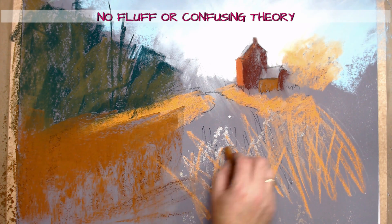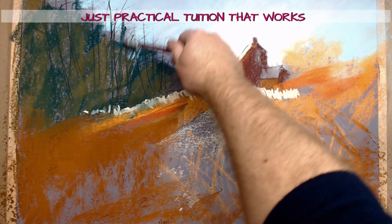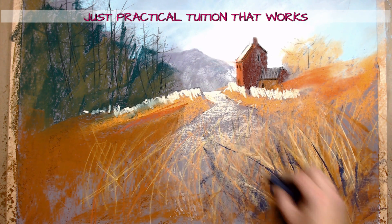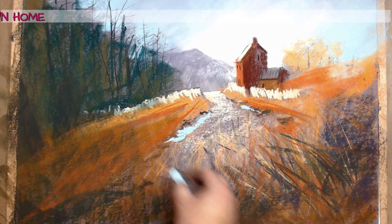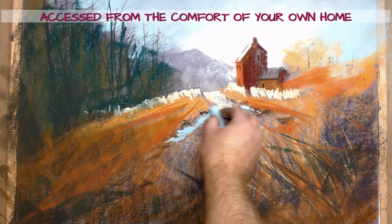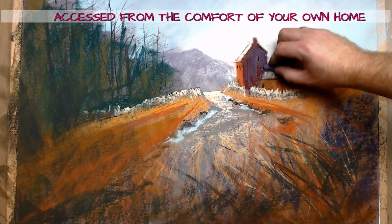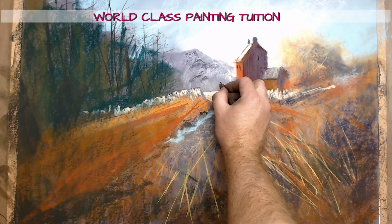It may sound like a strange thing to say, but as an artist you should actually be completely in control of where your viewer will end up from the moment they first set eyes on your painting. You do this not only by having a strong focus for your painting, but also by knowing how to effectively direct attention to it. In this workshop you'll learn a number of simple but highly effective ways to do this that you can use in your own work.